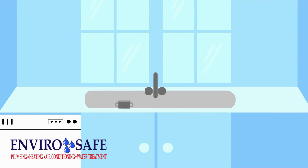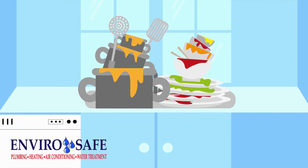Besides, do you really want the person who can't manage to load the dishwasher properly doing something more dangerous than that? Probably not.